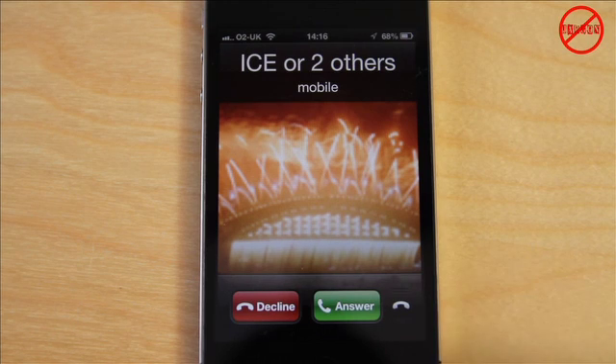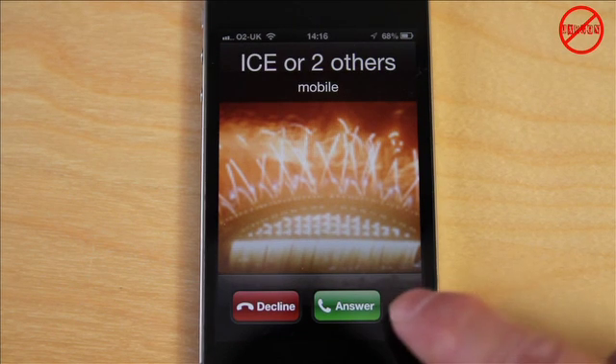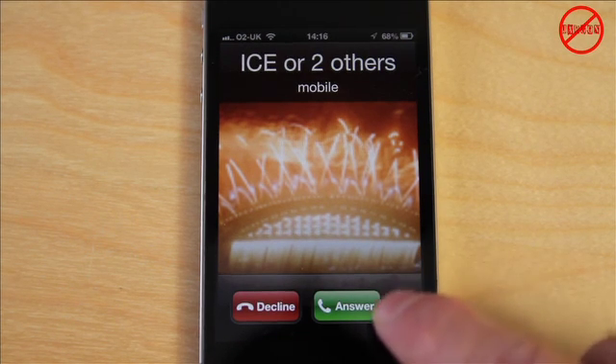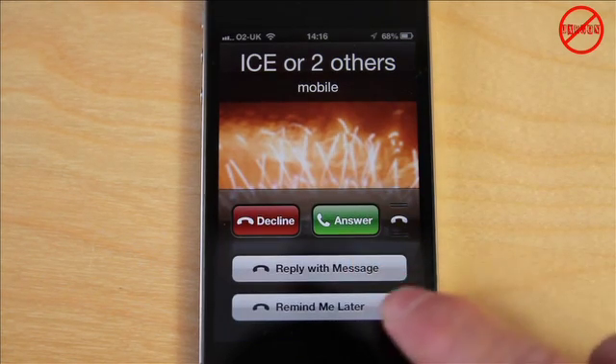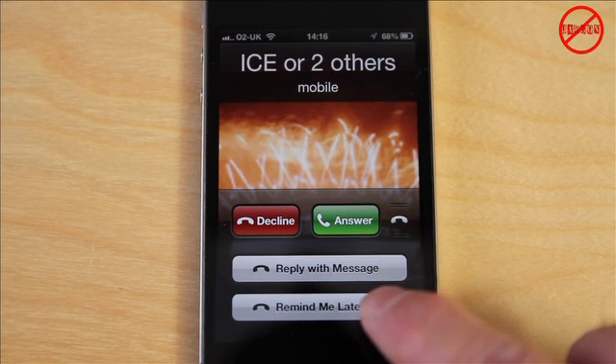So when a phone call comes in, you're used to seeing Decline and Answer, but now on iOS 6 you've got this little icon here. If you slide that up, you get the chance to Reply with Message or Remind Me Later.